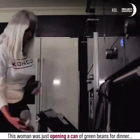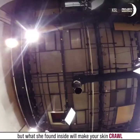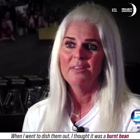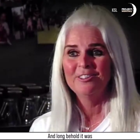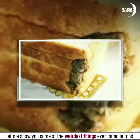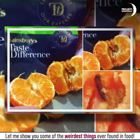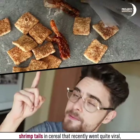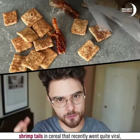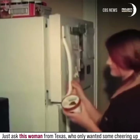This woman was just opening a can of green beans for dinner, but what she found inside will make your skin crawl. Before I reveal what exactly shocked that lady, let me show you some of the weirdest things ever found in food — because just like these shrimp tails in cereal that recently went quite viral, these accidents happen very often.